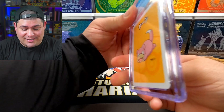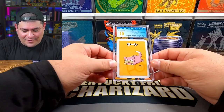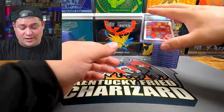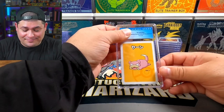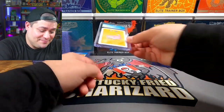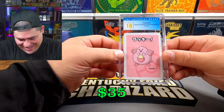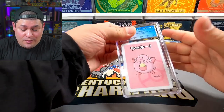Next up — I can't hide it — a perfect 10 on the Slowpoke! Let me know in the comments what you guys think. Another Slowpoke — 10. And we got Chansey — 10, 10, 10! Oh my god, a perfect 10 on the Chansey.